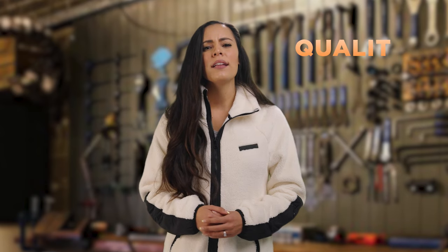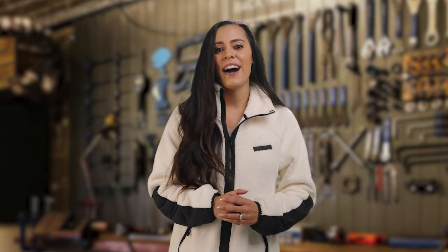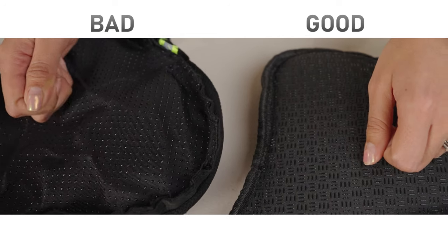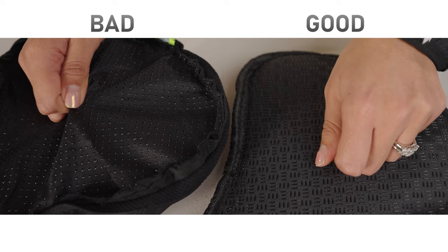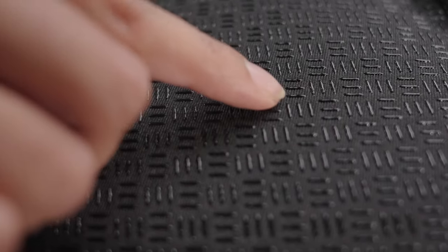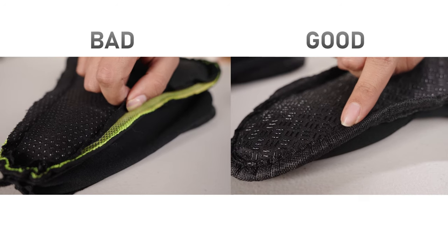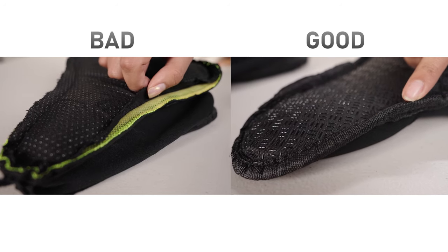And of course, quality is very important. One easy way to identify the quality of the bike seat cover is to examine its construction. Raised embossing will generate more friction between the cover and the seat, and the detailed finish along the edge is visible and reflects the quality as well.